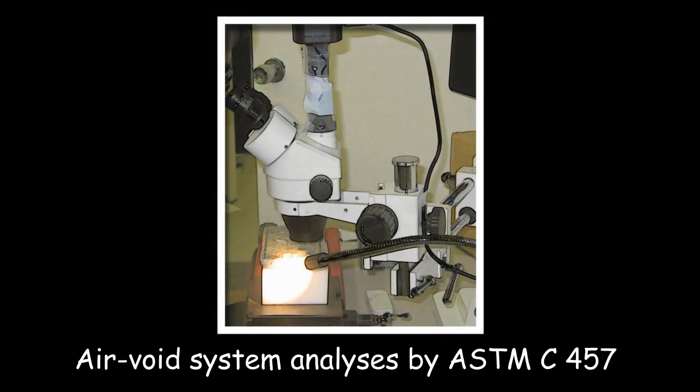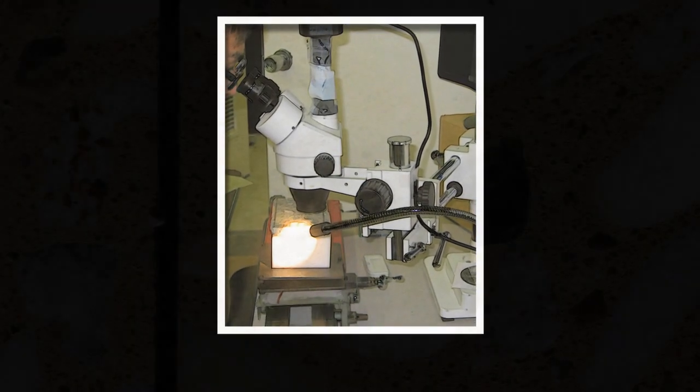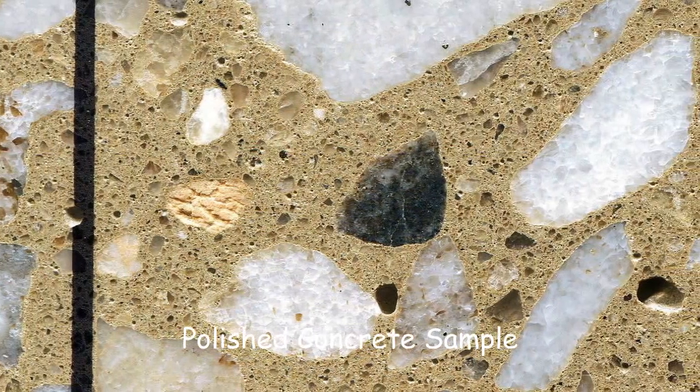The laboratory can also perform basic microscopic evaluations of concrete, including estimation of the distribution of entrained air voids, specific surface, and spacing factor.